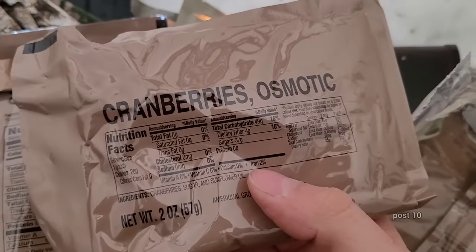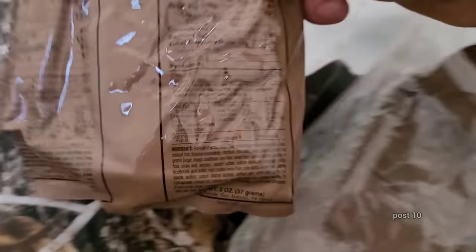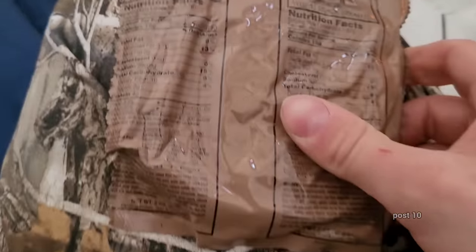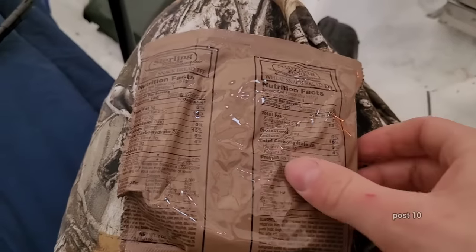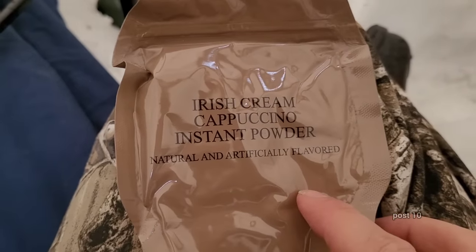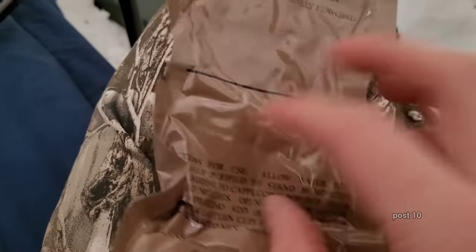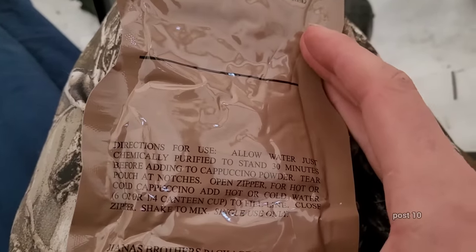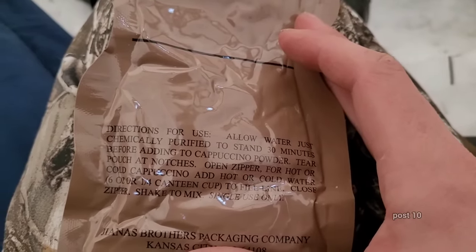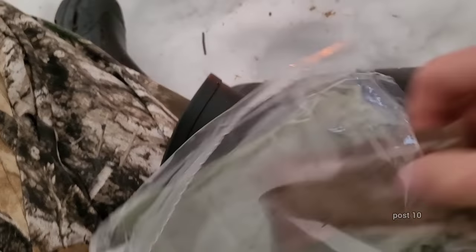We have peanut butter, which means it probably comes with crackers — it comes with wheat snack bread, so the peanut butter is probably intended for this. We could probably cut it in half and make like half a peanut butter sandwich. Right here is Irish cream instant powder — cappuccino, so this is basically coffee. You can put hot or cold water in this — that's really cool. We will save this for breakfast. Next we have jam, so we can have a peanut butter and jam sandwich.